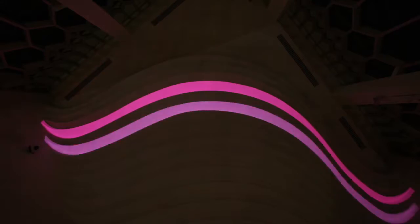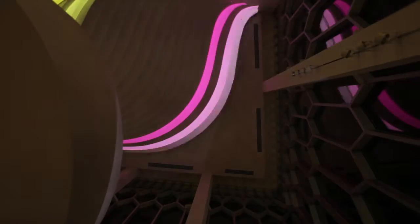This was the first projection mapping project on the grand stairwell location. The installation was for the public to explore free of charge.